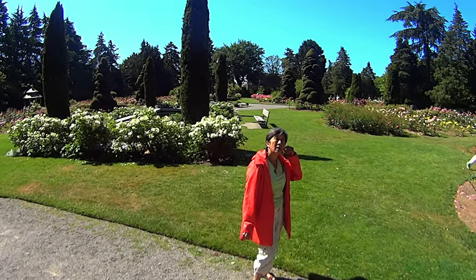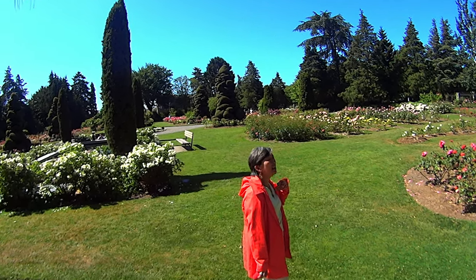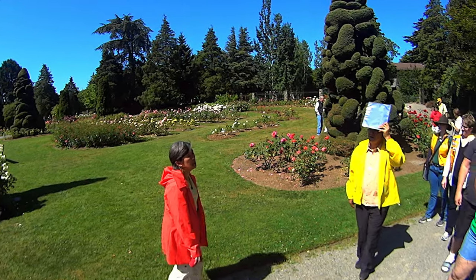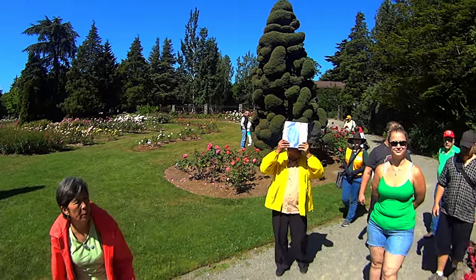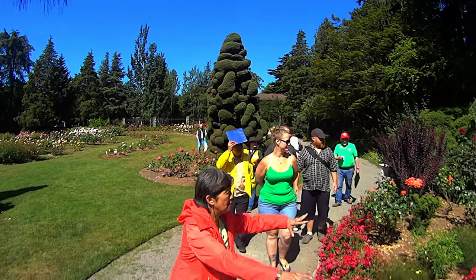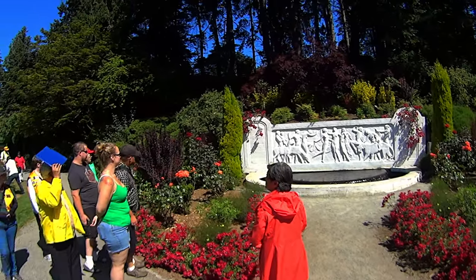The Rose Garden has probably just a couple of full-time staff, and then they have dozens of volunteers who come in and help. Here is the great bas-relief that was restored a few years ago.